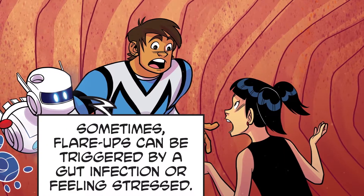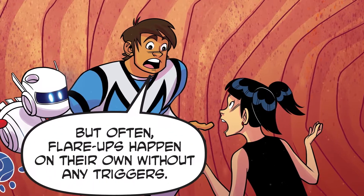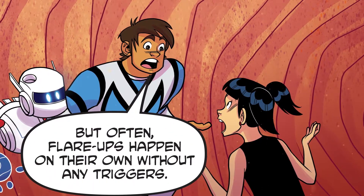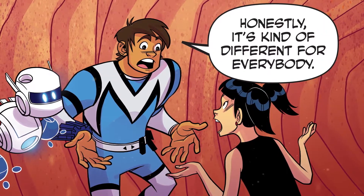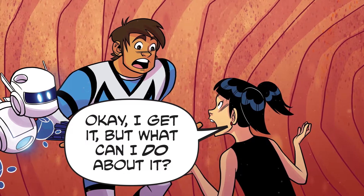Sometimes flare-ups can be triggered by a gut infection or feeling stressed. But often, flare-ups happen on their own without any triggers. Honestly, it's kind of different for everybody. Okay, I get it. But what can I do about it?